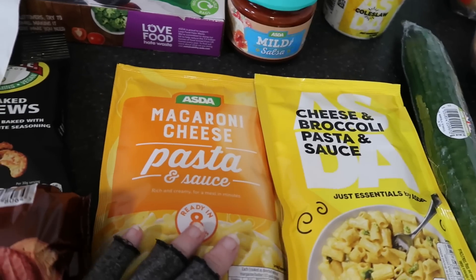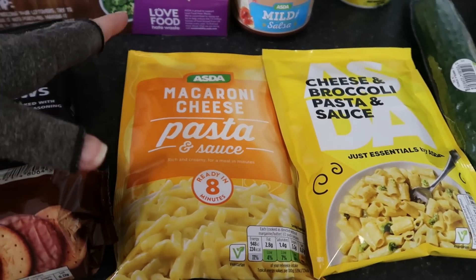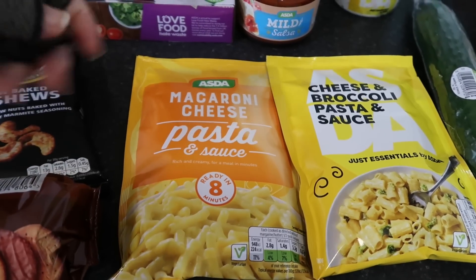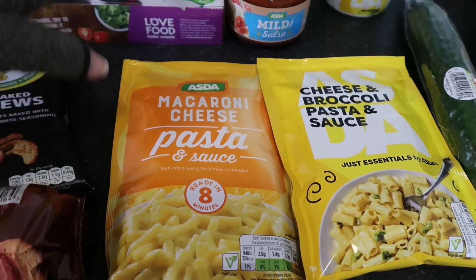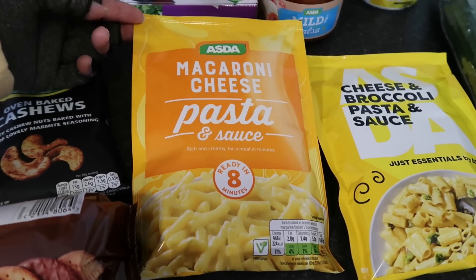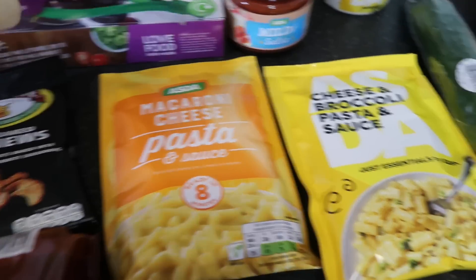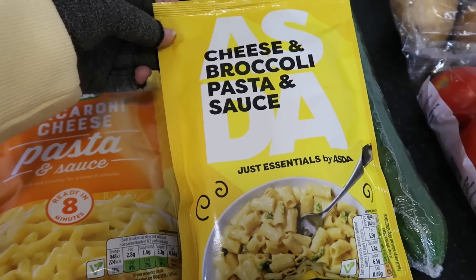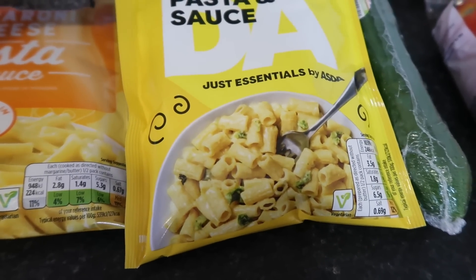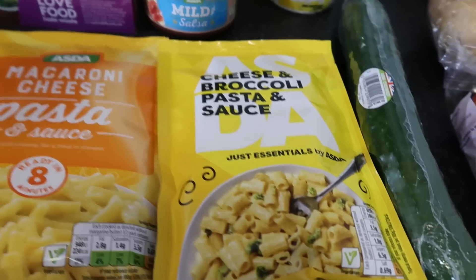I bought the mac and cheese for Corey. We usually get the boxed one — we prefer it, it's a nicer taste — but they didn't have it, so I picked this up as a backup. He did try it and it was fine. It takes longer to cook and it's a bit more faff — you have to keep it on the hob and put milk in. It's 60p for this one, so it is cheaper. I also saw this cheese and broccoli pasta, which is actually 40p. I just thought that would go nice as a meal — half of that with a salad. I've got some broccoli in the fridge as well. I don't know if I've tried this one before, but 40p is quite a good price.